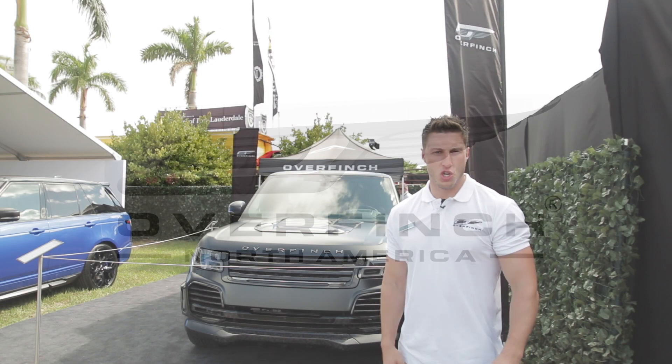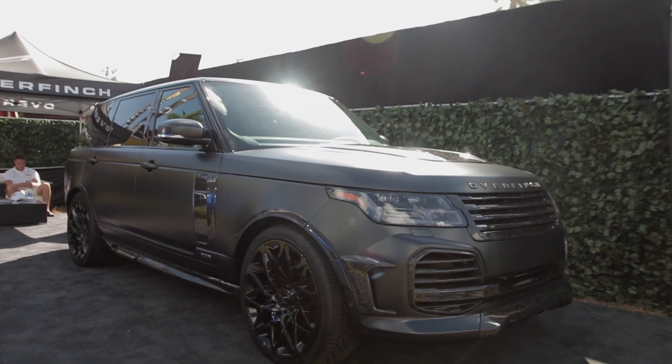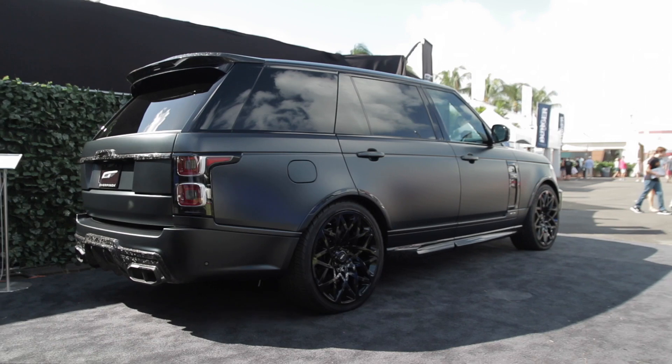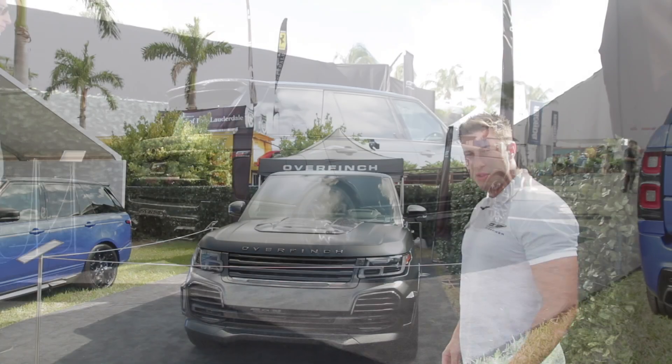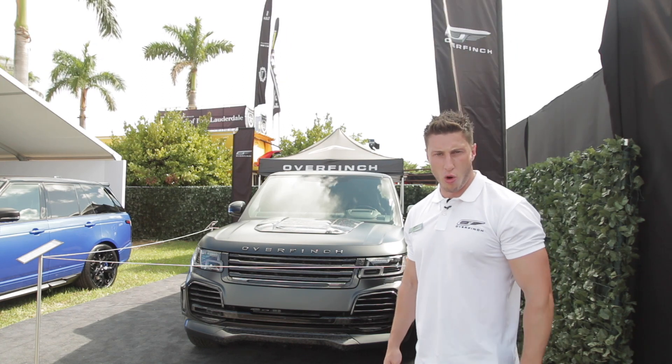Hi, Josh here from Overfinch USA. I'm delighted to present our stunning Overfinch Velocity model. This is a limited 10 unit production — globally, just 10 units — and this is the first unit in the USA. We have built this car especially for the boat show to launch, but the vehicle is available for order.